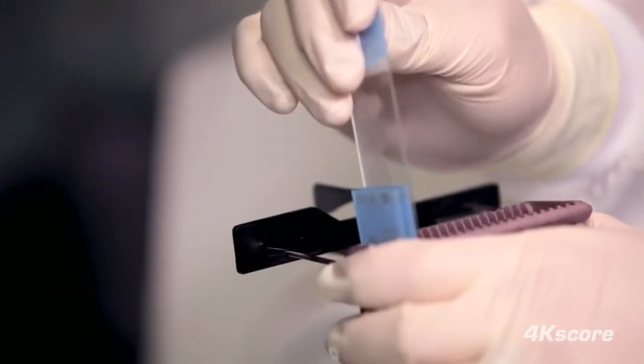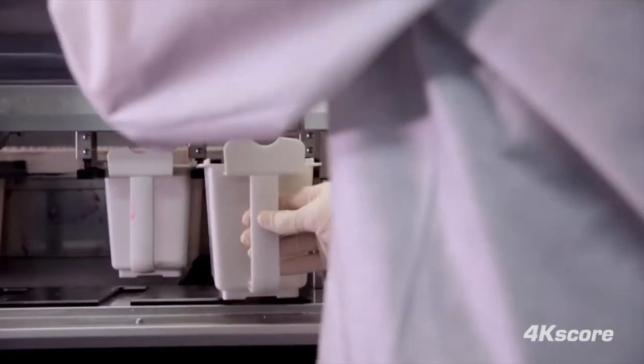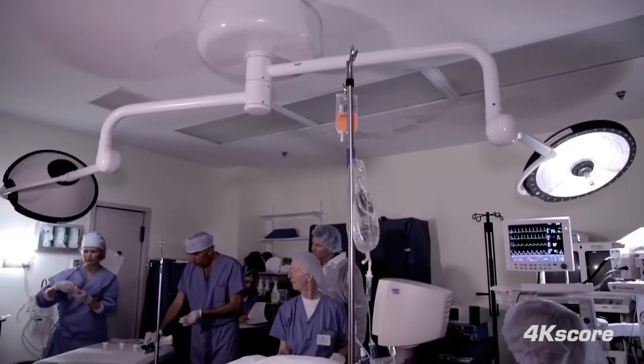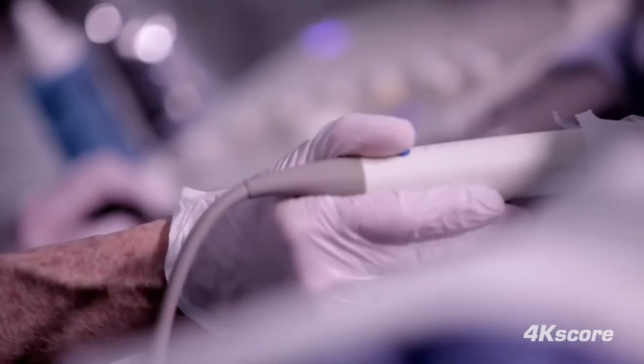The 4K score test was extensively validated in 26 urology centers across the United States. We collected over 1,200 patients as part of that clinical study and have shown conclusively that the 4K score test is a highly accurate way to predict what will be the outcome of a biopsy. And it works great.